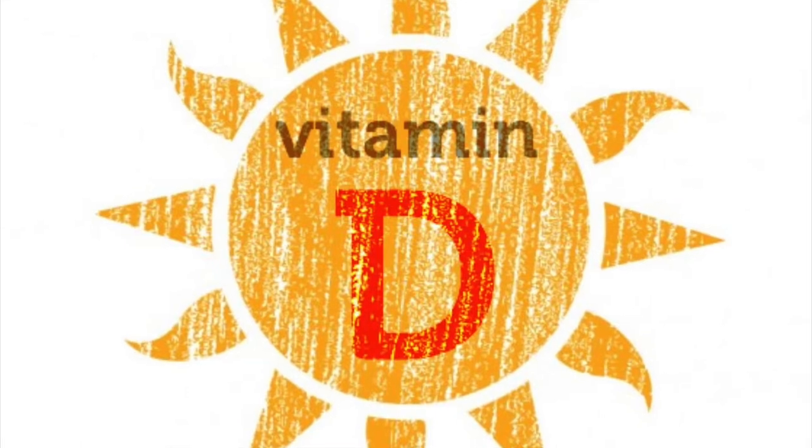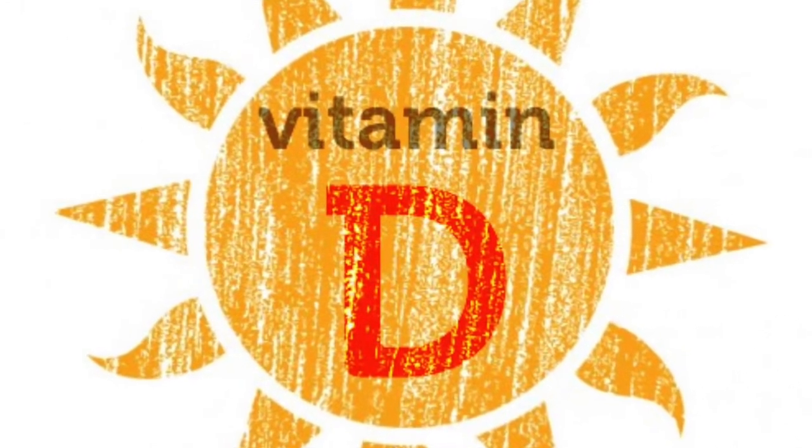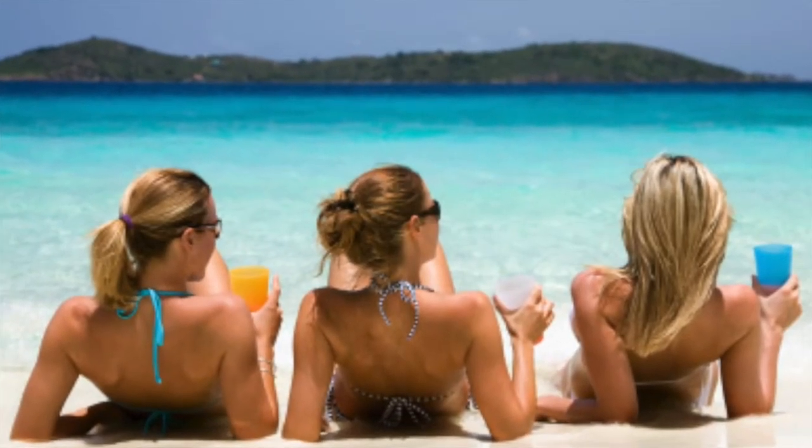Hello nutrition enthusiasts. My name is Patrick, and my name is Brooks. Today we're going to talk about vitamin D. Now we know what you're thinking — yes, vitamin D is the sunshine vitamin, but no, we aren't going to be talking about how to get tan.